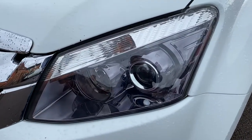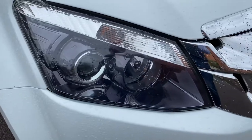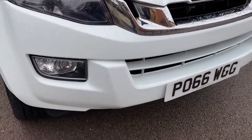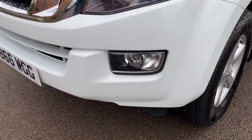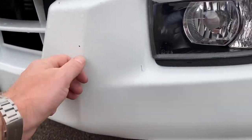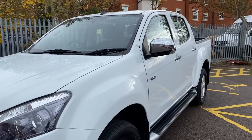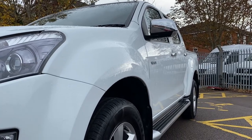So a couple of stone chips on the bonnet. Passenger light unit, grille, and across to the driver's headlamp unit — all in good condition. Driver's front bumper corner and fog light, no issues there, no scuffs. Going around to the passenger side — again bumper corner, fog light, all in good condition. A few minor chips again on the front bumper but we'll get those touched up for you. It is a one owner from new, 60,000-mile example after all, so you're going to have to expect a couple of minor chips but as I say they are all easily addressed.